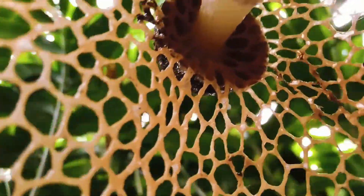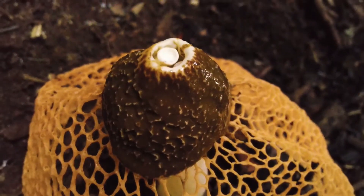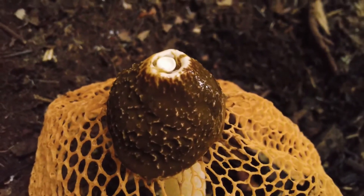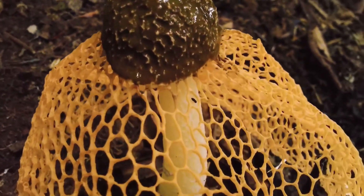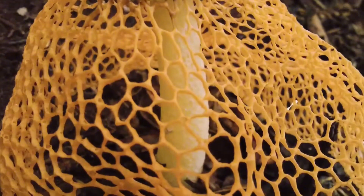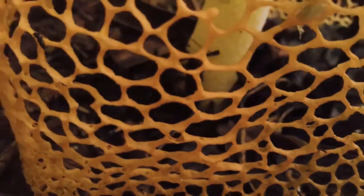This fungus grows on rich, decaying plant material in tropical forests. Its unusual appearance and spore dispersal method make it one of the most visually striking and unusual mushrooms in the world. Even though it looks exotic, it plays a natural role in recycling nutrients and supporting the forest ecosystem.